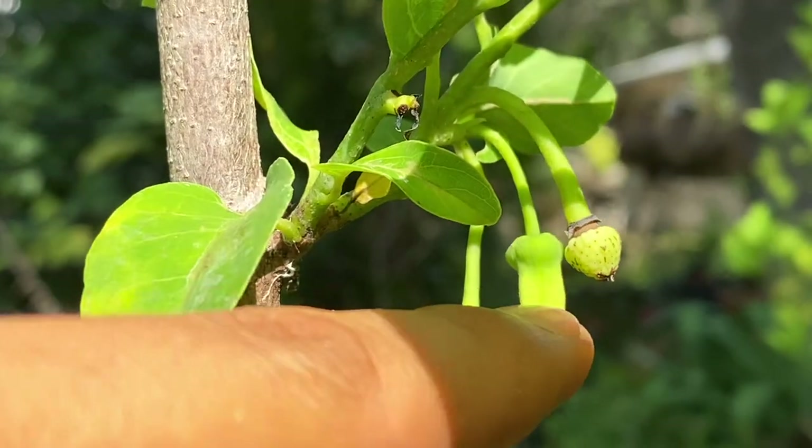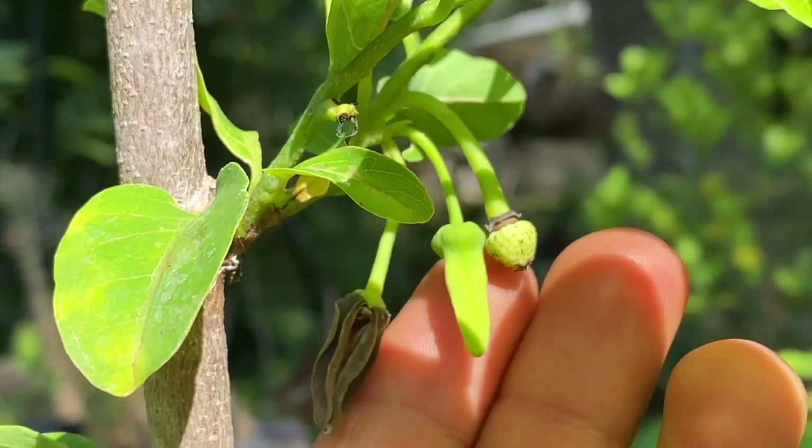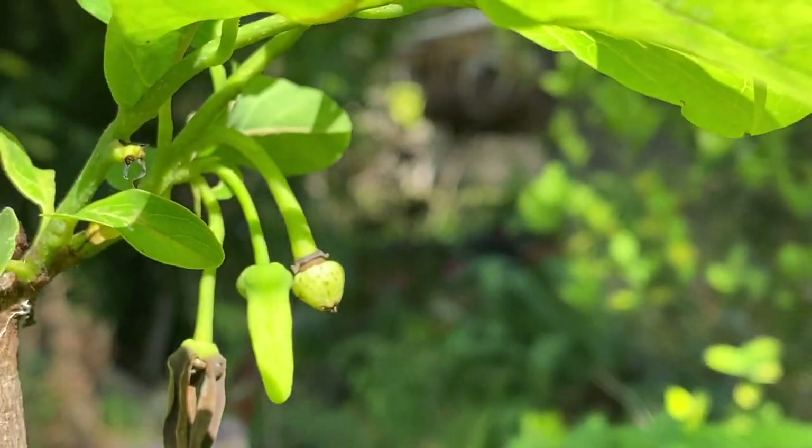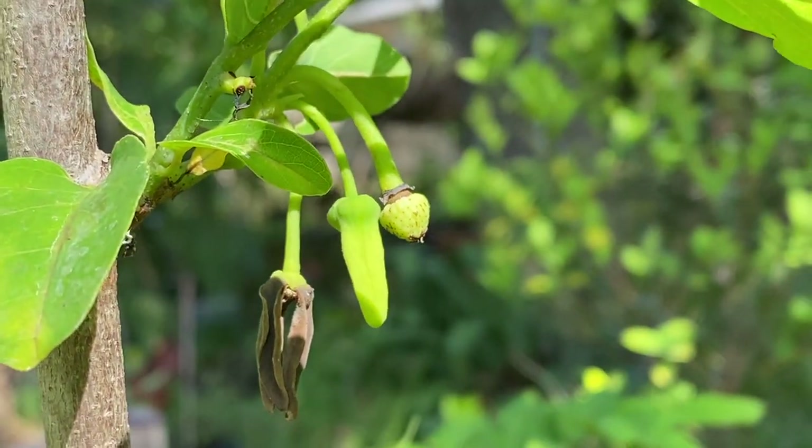Believe it or not, I did not hand-pollinate this sugar apple. This one was actually pollinated by the nitulate beetles here in Florida. The sugar apple is still so very tiny, but over the coming months it will grow into a beautiful sugar apple fruit.